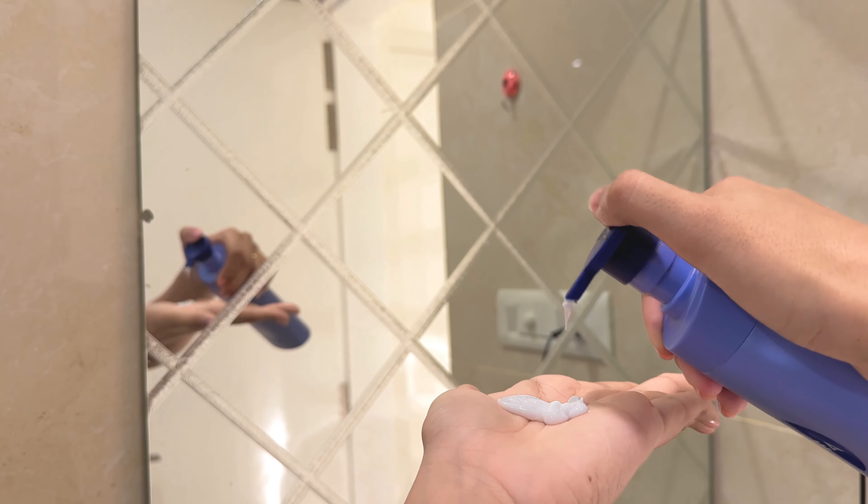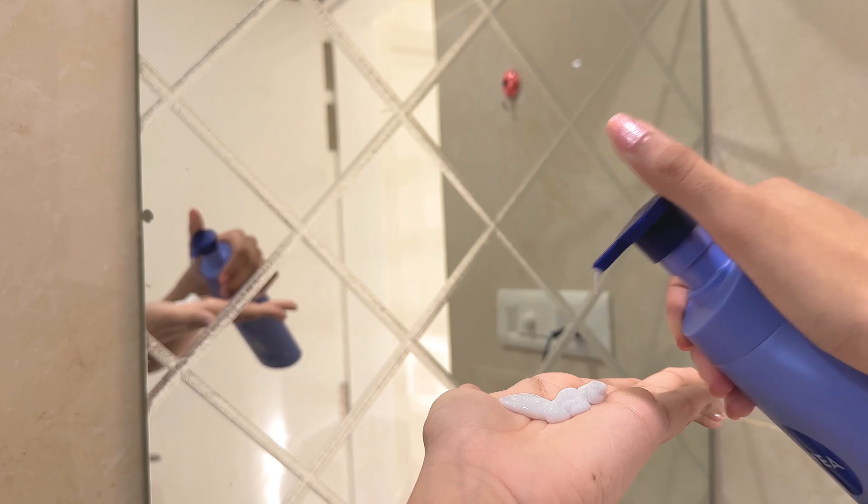For body lotion I'm going with this Nivea Shea Smooth Body Lotion — it's super hydrating and I apply it all over my body right after the shower. Next I'm layering this Coco Lotion from Victoria's Secret PINK, which smells so divine. I'm not applying this one all over my body, only on my arms and legs where I need some extra hydration.